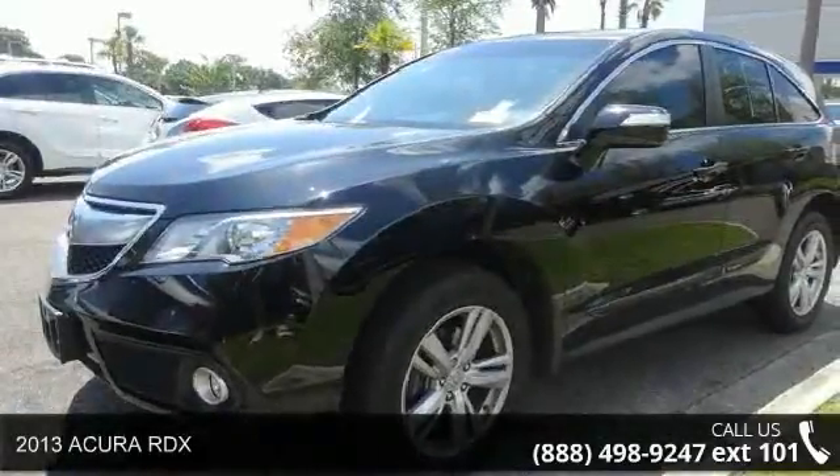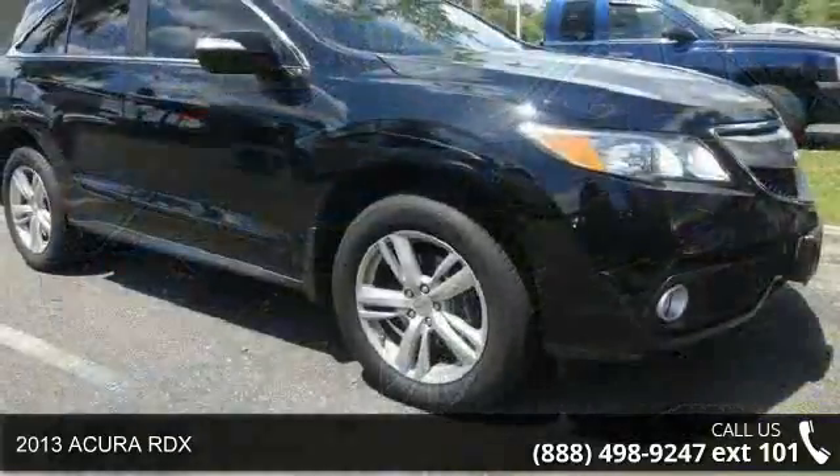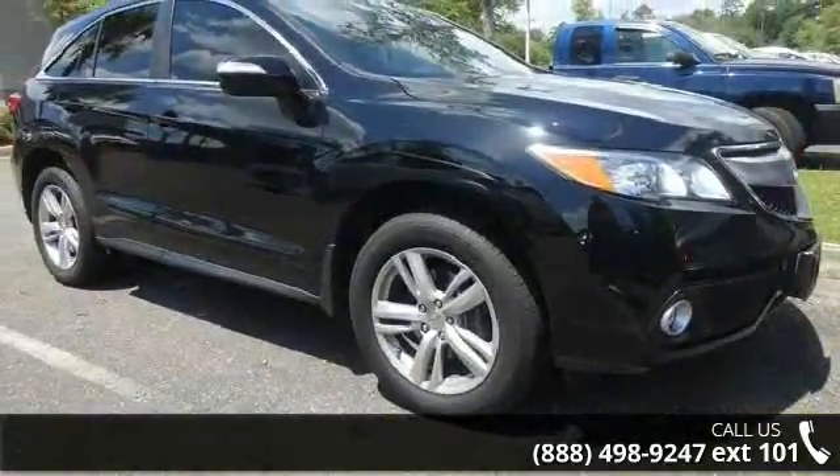Arrive in style with this 2013 Acura RDX. If you are looking for an automobile with great features, look no further.